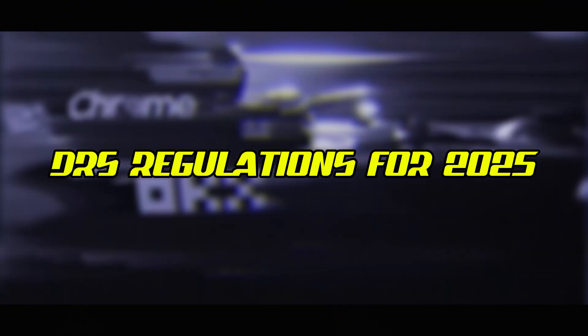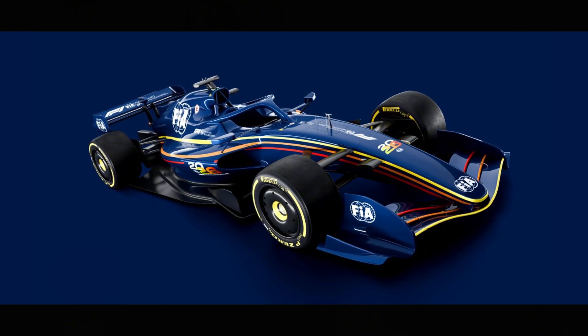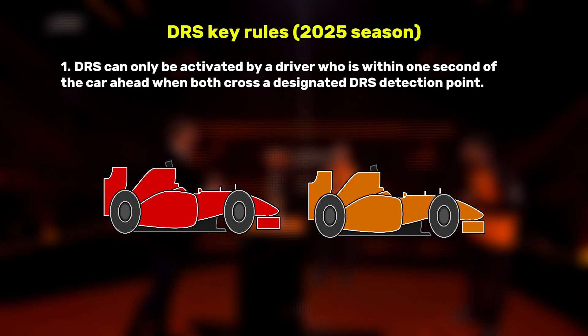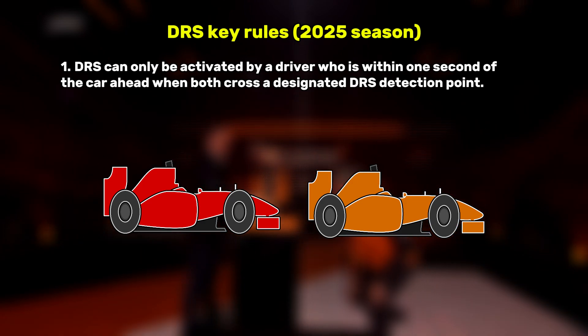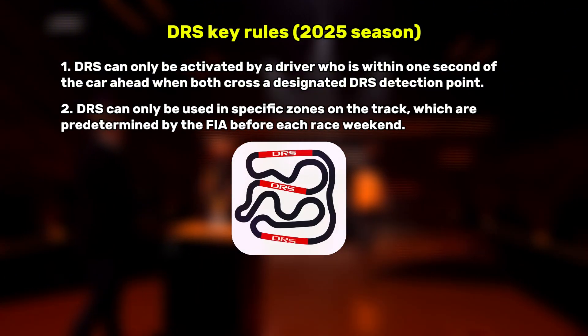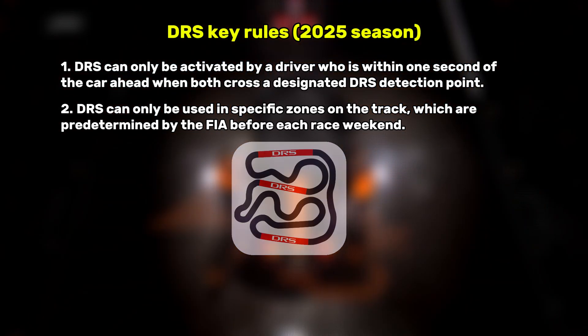The regulations governing when and where DRS can be used are precise and have evolved over time. For the 2025 season, here are the key rules. DRS can only be activated by a driver who is within one second of the car ahead when both cross a designated DRS detection point. DRS can only be used in specific zones on the track, which are predetermined by the FIA before each race weekend.